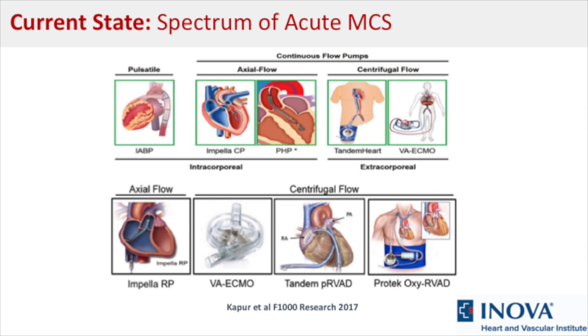The treatment of cardiogenic shock features a variety of mechanical circulatory support devices. These include pulsatile devices such as the intra-aortic balloon pump, axial flow devices including the Impella, as well as centrifugal flow devices such as TandemHeart and ECMO.